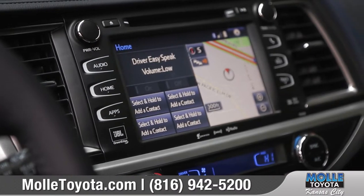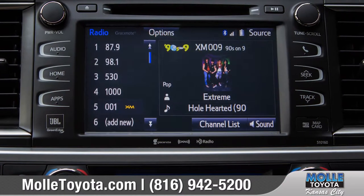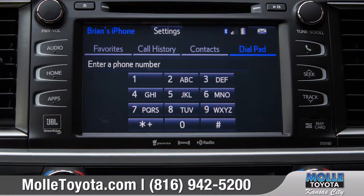Entune Audio with intelligent touch controls comes standard on the Highlander and puts available navigation, entertainment, and smartphone tech right at your fingertips.